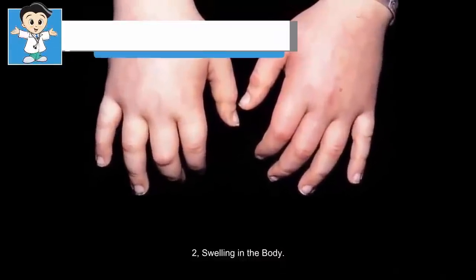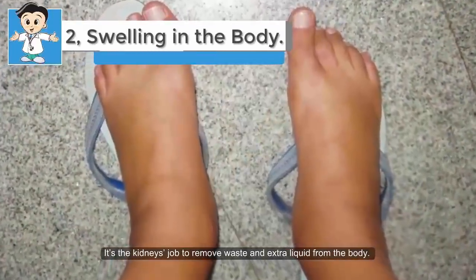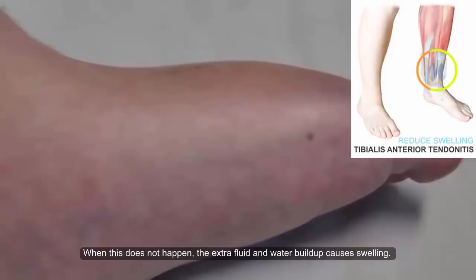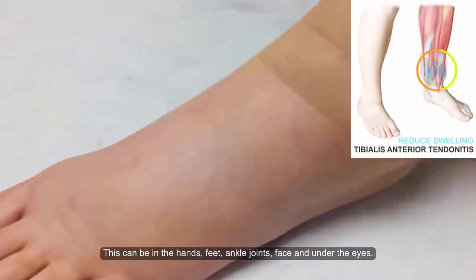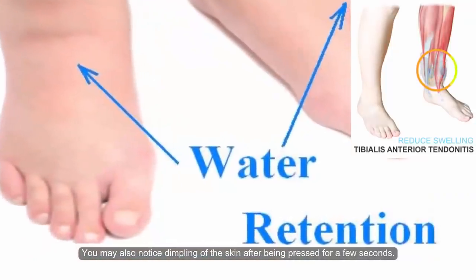Two: swelling in the body. It's the kidneys' job to remove waste and extra liquid from the body. When this does not happen, the extra fluid and water buildup causes swelling. This can be in the hands, feet, ankle joints, face, and under the eyes. You may also notice dimpling of the skin after being pressed for a few seconds.